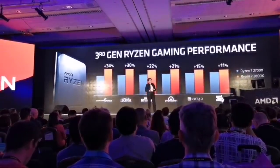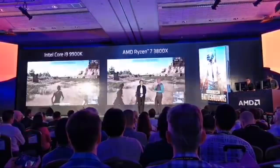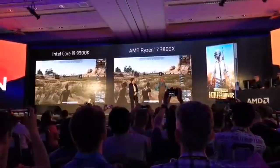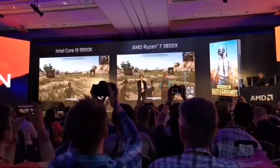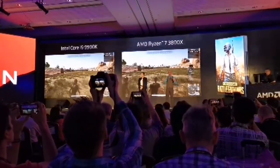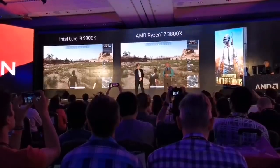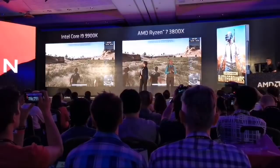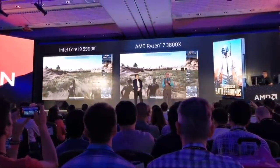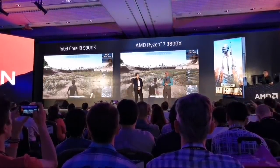We have the Core i9-9900K on the left versus the Ryzen 7 3800X — both 8 cores, 16 threads. We built a recorded PUBG demo to reliably benchmark this game, and what you'll see is that both processors perform about the same. As a gamer, you want a processor that gives so much performance to the GPU that it's out of the way. The Ryzen 7 3800X is the chip that gives you the performance you need for high-end GPUs — it's the best in class. Add in PCIe Gen 4 and 7-nanometer, and it's the only choice.